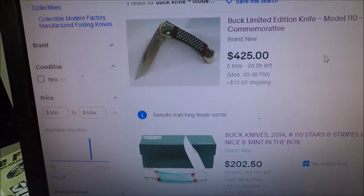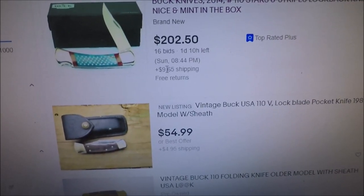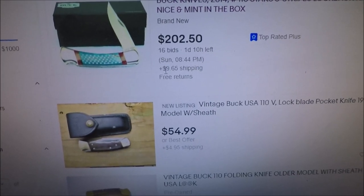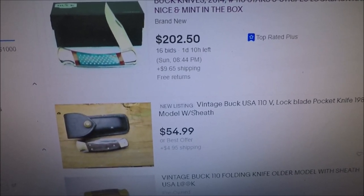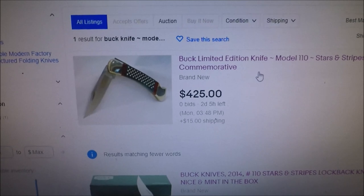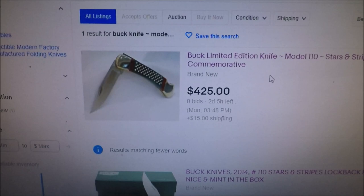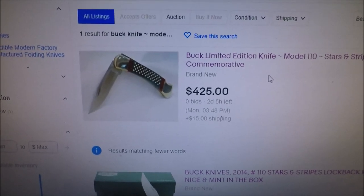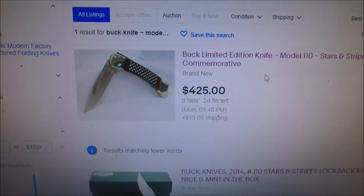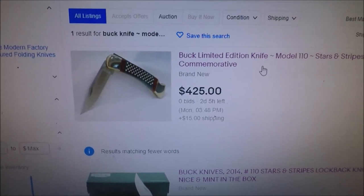So what did I do? I immediately saw that it's for sale and it's going to be shipped USPS for $9.65. Really? You want a possibly $400 knife shipped by USPS? I'll give you a little backstory.